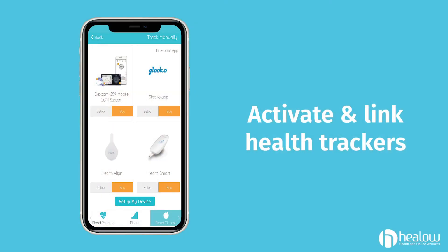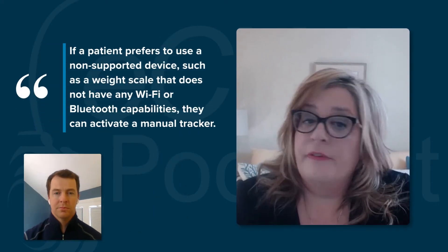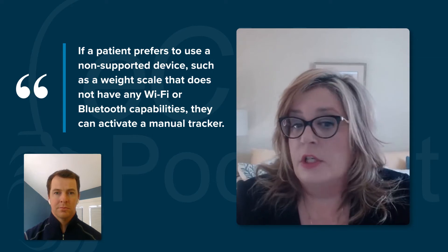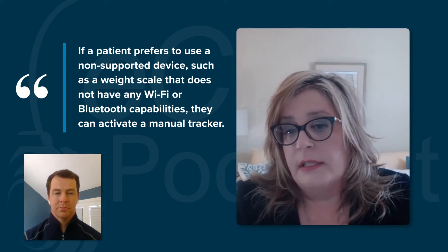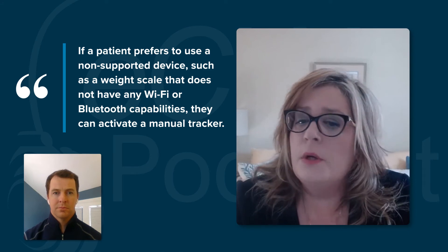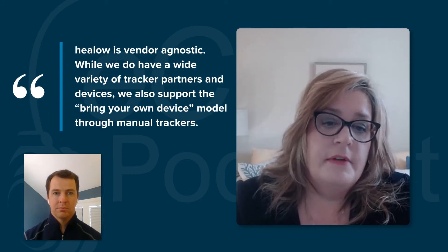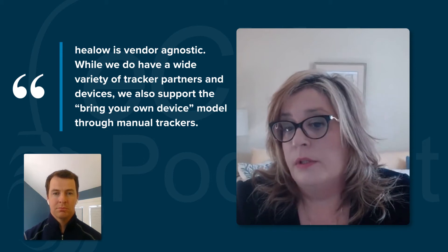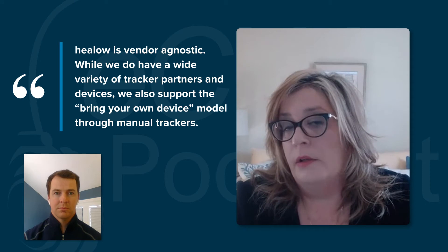In addition to these features, the Helo app allows patients to activate many of the 12 health trackers they'd like to use and link a supporting health tracker device to their Helo app. We're always adding new devices and partners, so the list keeps growing. If a patient prefers to use a non-supported device, such as a weight scale that does not have any Wi-Fi or Bluetooth capabilities, they can activate a manual tracker. So in this case, they would turn on the BMI tracker and enter weight in the app each time they use the scale. Helo is vendor agnostic — while we have a wide variety of tracker partners and devices, we also support the bring-your-own-device model through manual trackers.